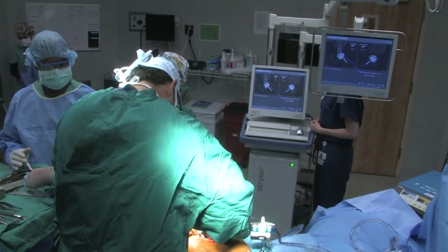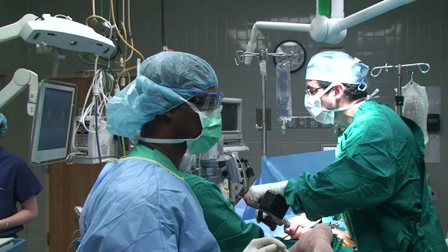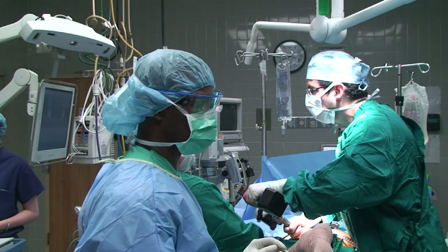Computer-assisted surgery in my practice has many benefits. The accuracy that I'm able to gain during the surgery, the information that I'm able to retrieve and then use to change the procedure, helps me do it somewhat better and has been very helpful in my practice to reduce some of the complications.